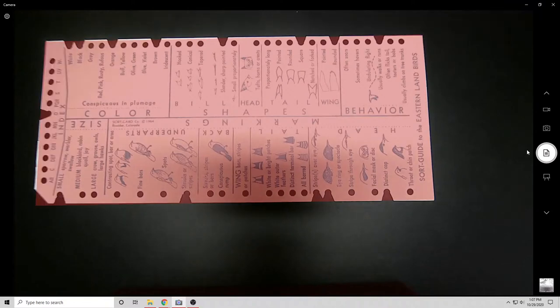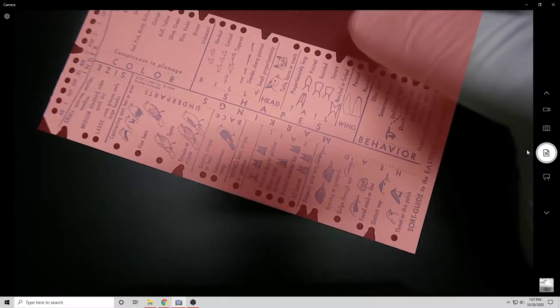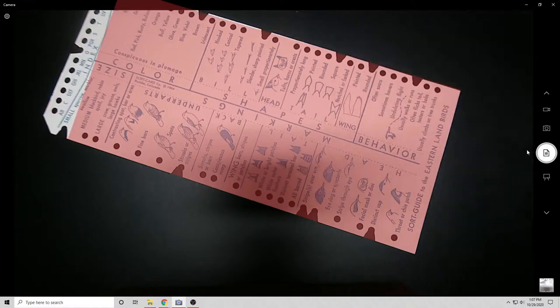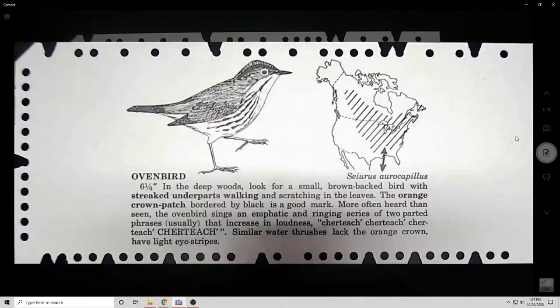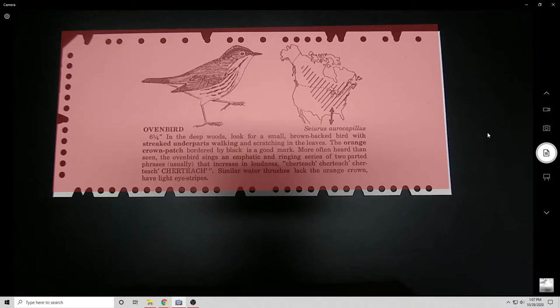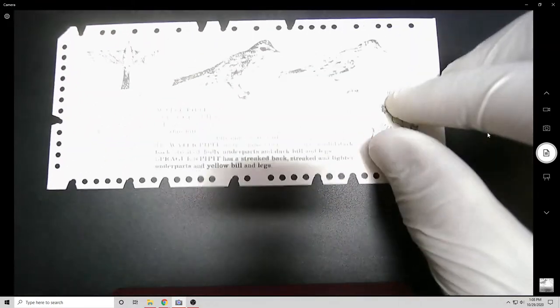If you're out birding, you can filter through and say, 'I'm looking for a bird that has a rounded tail or a square tail,' and use this as a diagnostic tool to find what bird you're looking at. This specific set is interesting because it's the only pre-printed set of cards I've ever been able to find.